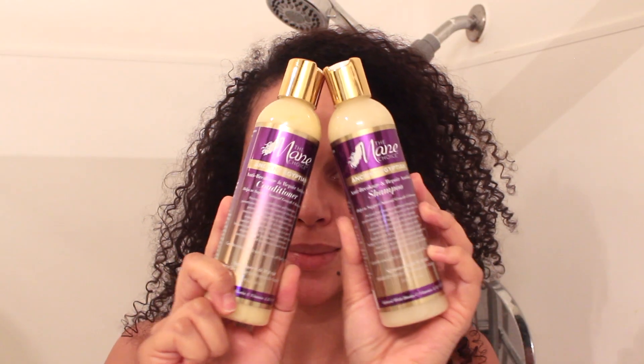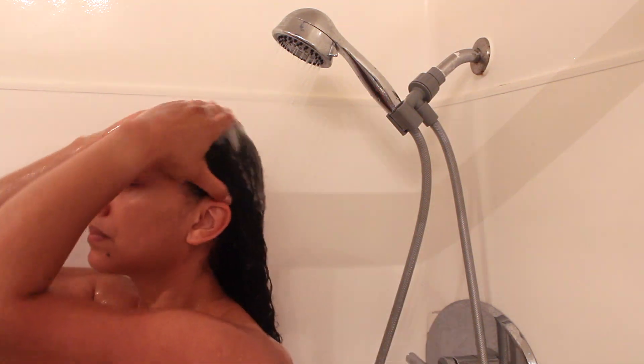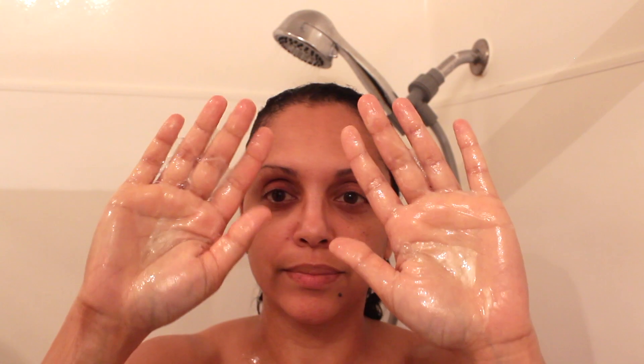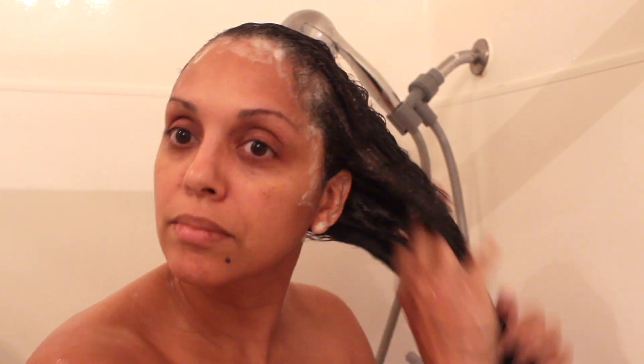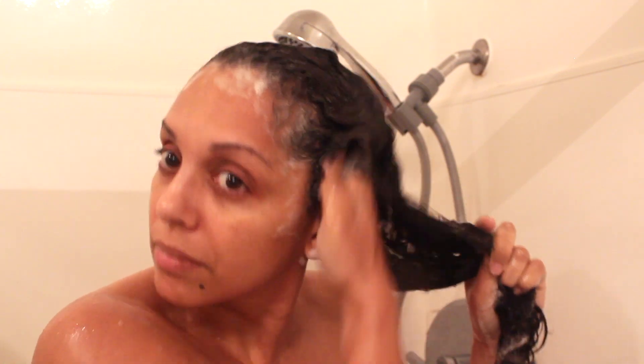We're going to start in the shower. I'm going to start with the shampoo and conditioner, and I'm going to get my hair soaking wet so I can apply my shampoo first. The texture of the shampoo is really slippery — you can see it kind of glistens on my hands — and I'm going to take some time to massage this into my scalp and then move down to my ends. I'm actually very impressed with the amount of slip that this shampoo has. It's not really common to find shampoos that are this slippery.